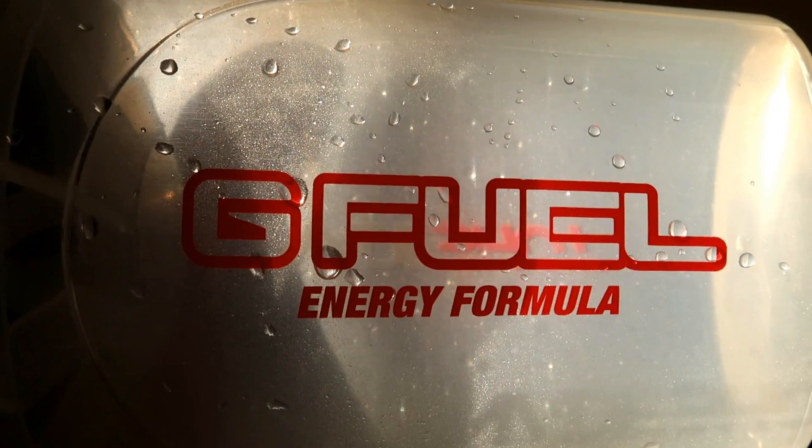For example, this is a G Fuel shaker. Now, looking at the colours of it, you would think that this belongs to Nature, but funny enough, if you look closely, it's actually an AZA18 G Fuel shaker. I don't know why so many people mistake mine for Nature's, I really don't.